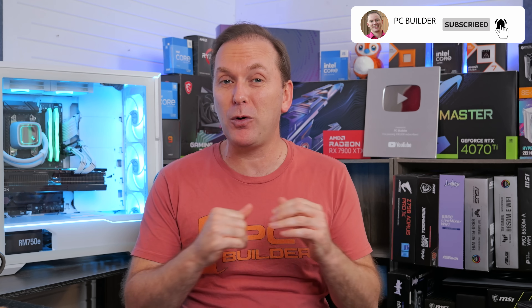Welcome back to PC Builder. I'm Jason. We're going to go through all these amazing bundles and three incredible builds. If you get value from this video, please give it a like — it makes a huge difference to the channel. And of course, subscribe for more cool PC content. Let's jump into it.